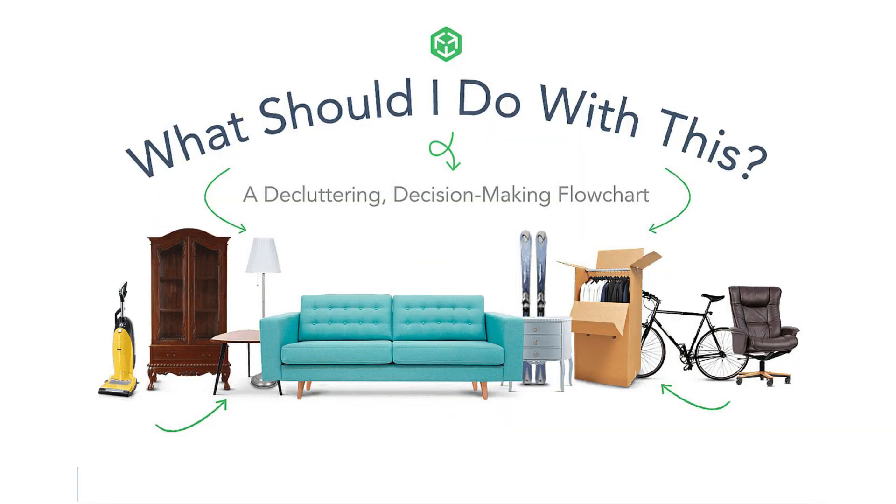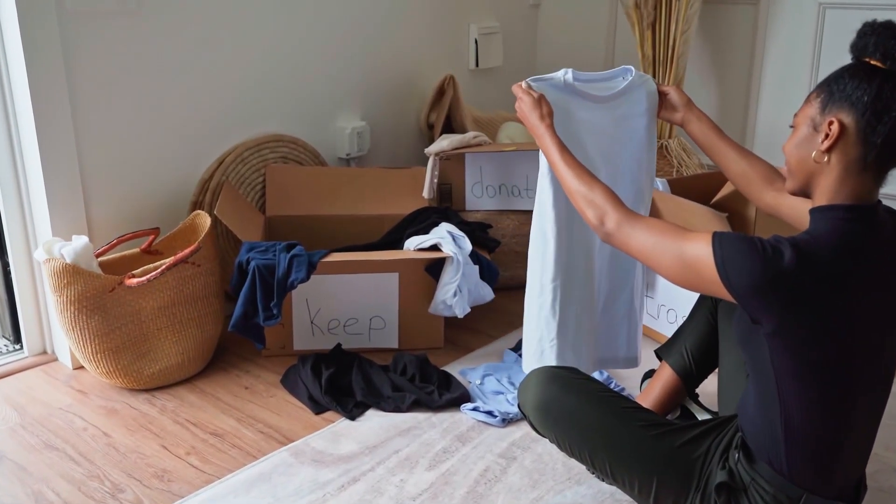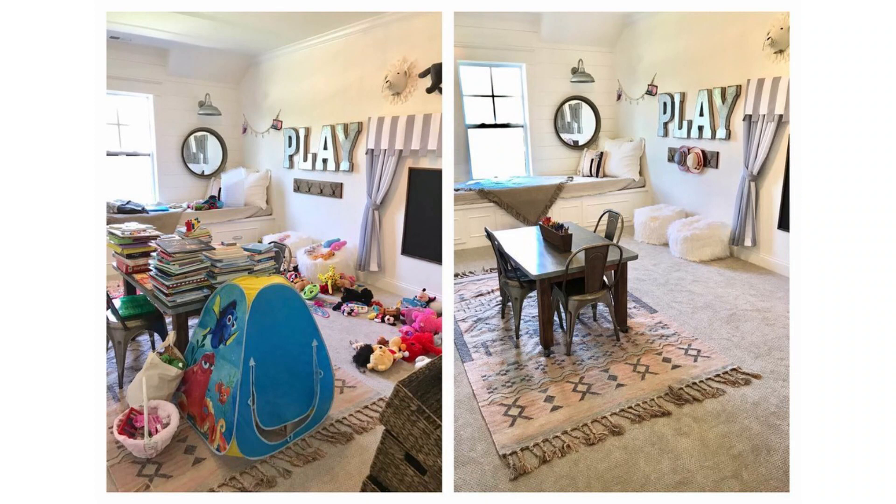We tend to pile a lot of things because we create attachments to those objects. There's a difference between having things you actually use and are functional, and having things you don't really need. Try to group your items into two piles — sometimes having less is beautiful and pleasing to the eye. If you have receipts, papers, newspapers, or magazines piling up, just throw them away and get rid of them.